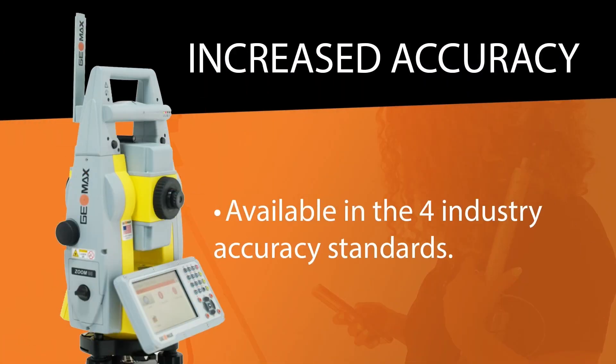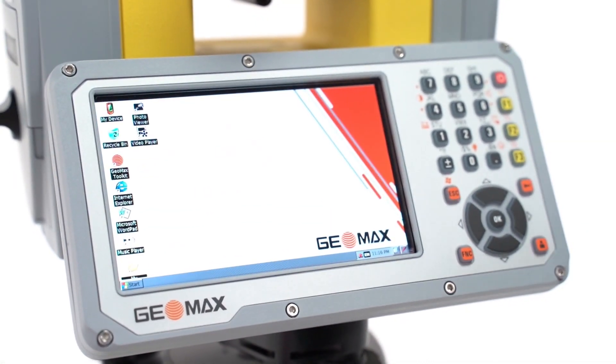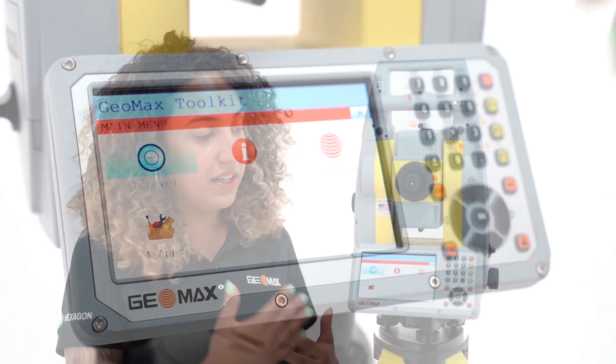Why is it different than the 90 and the 70? First off, we've added an additional accuracy you can purchase of 3 seconds. This accuracy will be great for the markets that were asking us for it. And not only that, they do look aesthetically different because we've actually changed the display. Now we have a WBGA 5-inch display that allows you to navigate much faster, much smoother than before.